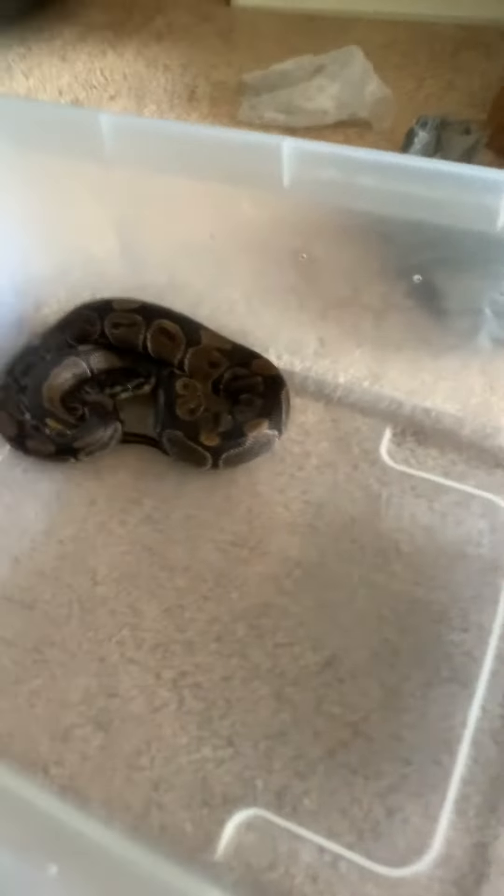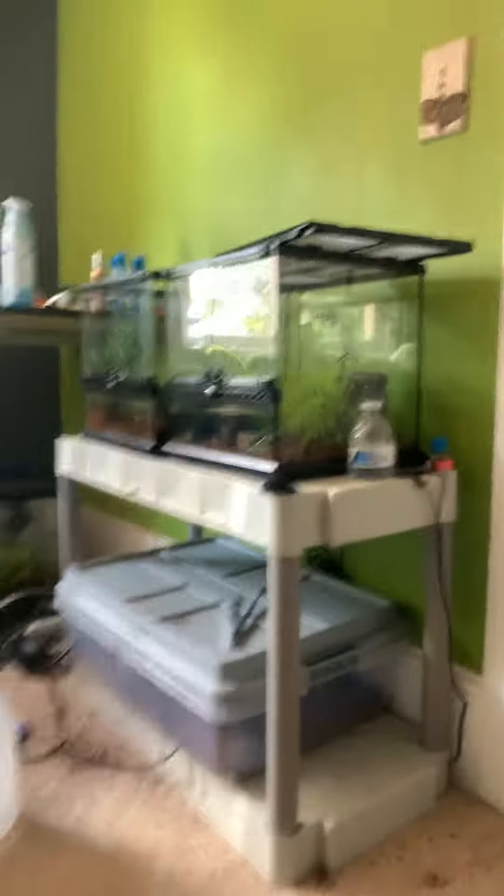Okay guys, so I finished redoing the cage. I put in new bedding and everything, got all the old bedding out. It makes me happy.